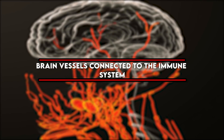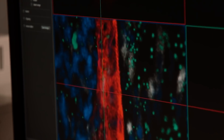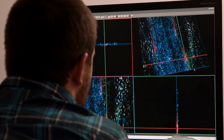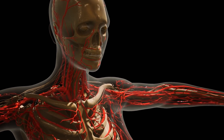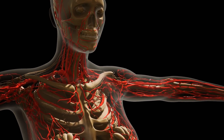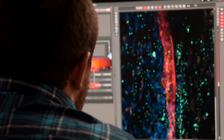Brain Vessels Connected to the Immune System: In 2015, researchers discovered vessels in the brain that connect directly to the immune system. This finding could lead to new advancements in Alzheimer's, multiple sclerosis, and other neurological diseases that involve the immune system.